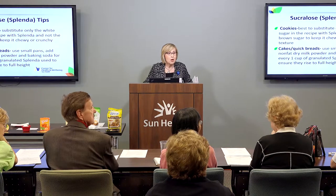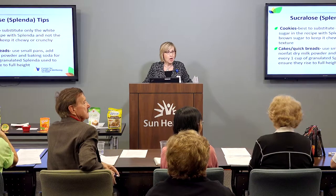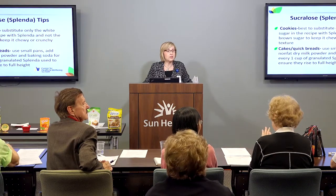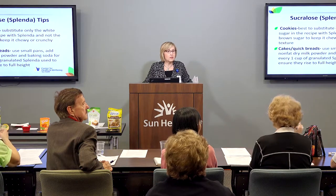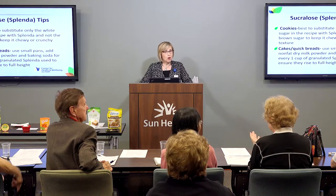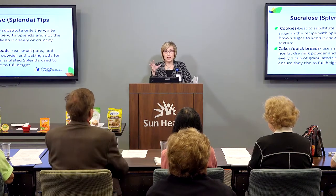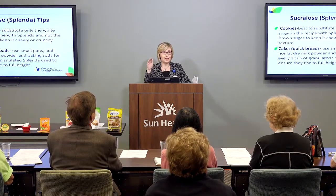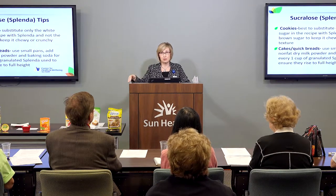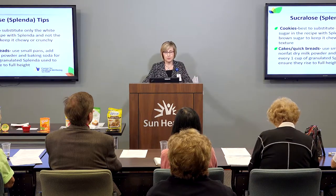An audience member noted: when baking yeast bread, the yeast needs that sugar, and you may not get a good quality product if you substitute something like sucralose. That's a very good point — if you're baking your own bread, sugar is the leavening agent. So if you're going to use a sugar substitute for bread, I would recommend a sugar blend as opposed to the granulated Splenda.